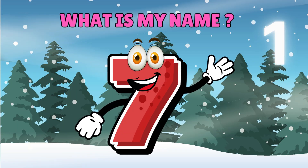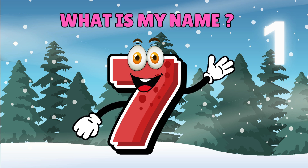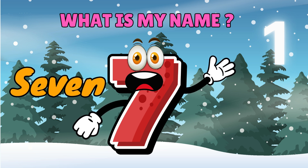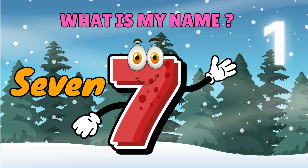Let's see if you have learned my name. Do you remember my name? Say it louder — Number 7! I can't hear you. Say it louder. Number 7!